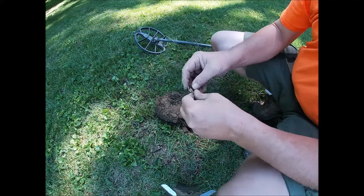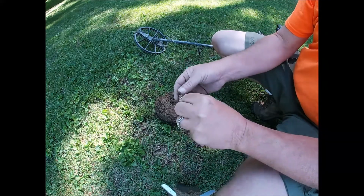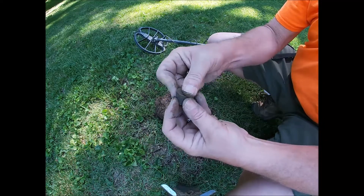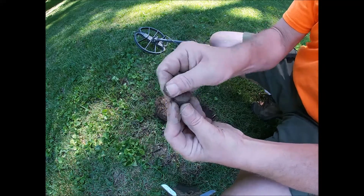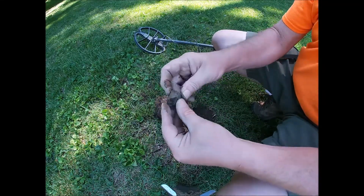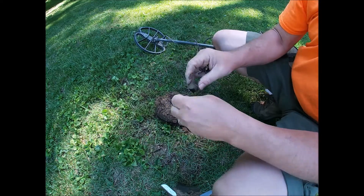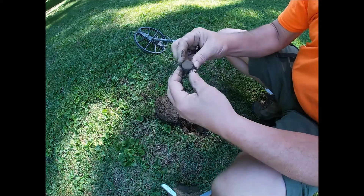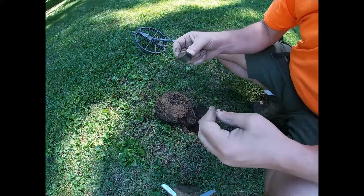Kind of a weird mixed signal here, and I don't know what this is, but this is a big old shotgun shell. I'm always amazed at how many shotgun shells and shell casings and bullets I find in these houses, in the yards, in these neighborhoods.